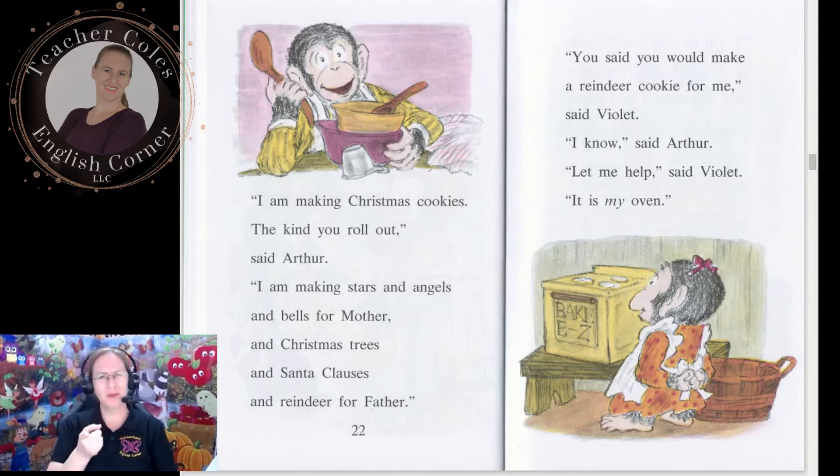Do you think Arthur's cookies are going to be wonderful and amazing? Let's see if he has any trouble.